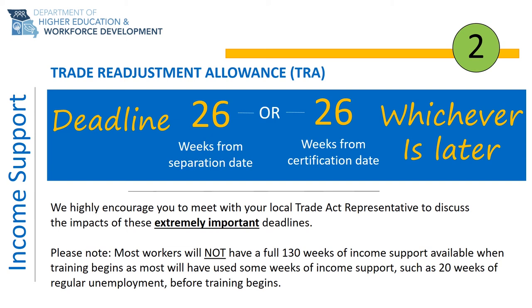At the beginning of this presentation, you are provided with the company name, the TAA petition number, and the certification date. Most deadlines with the program are based on your TAA certification date or separation date. The deadline to be enrolled in full-time training or be issued a waiver from training to be eligible to receive TRA benefits is 26 weeks from the TAA certification date or 26 weeks from your separation or layoff date, whichever occurs last. It is vital that you engage with your local Trade Act representative as soon as possible to apply for training or determine if you need a waiver.